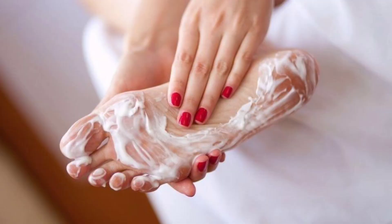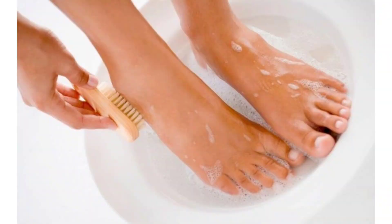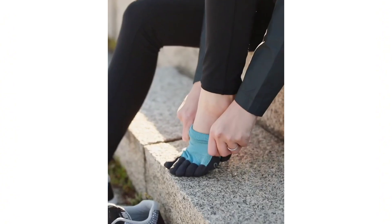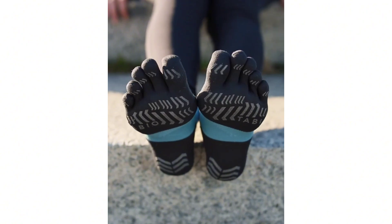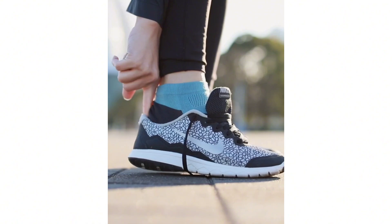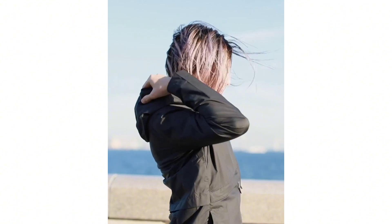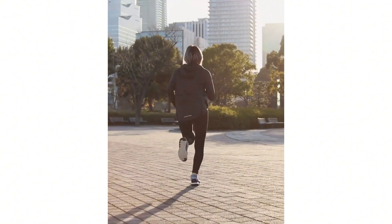Foot care: wash your feet daily, ensuring you clean between your toes, and dry them thoroughly to prevent athlete's foot. Change your socks daily and choose moisture-wicking materials if you sweat a lot. Allow shoes to dry out between wears to prevent bacterial and fungal growth. Wear shoes that fit well and are appropriate for the activity to prevent blisters and foot pain.